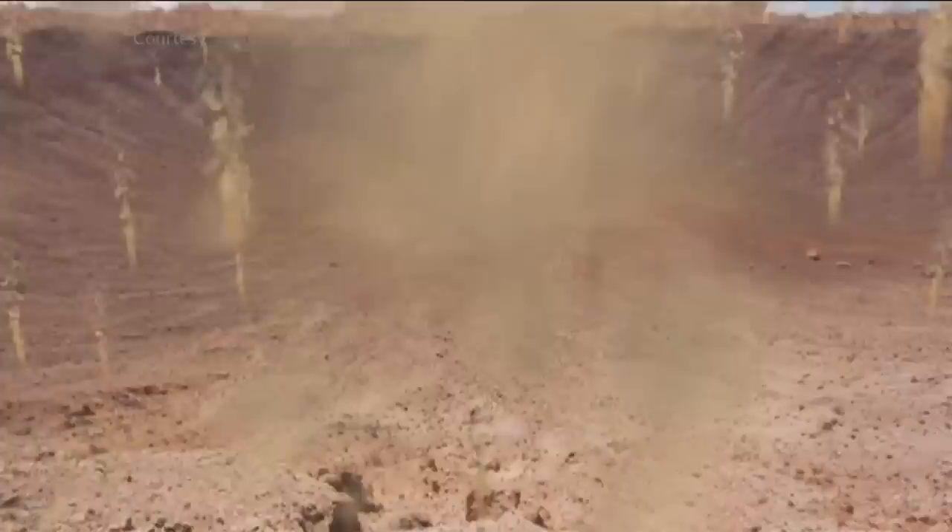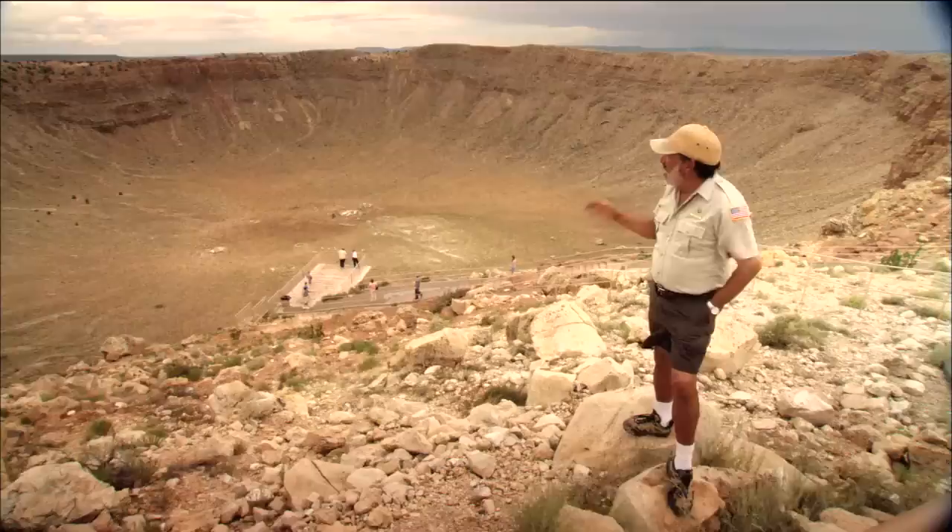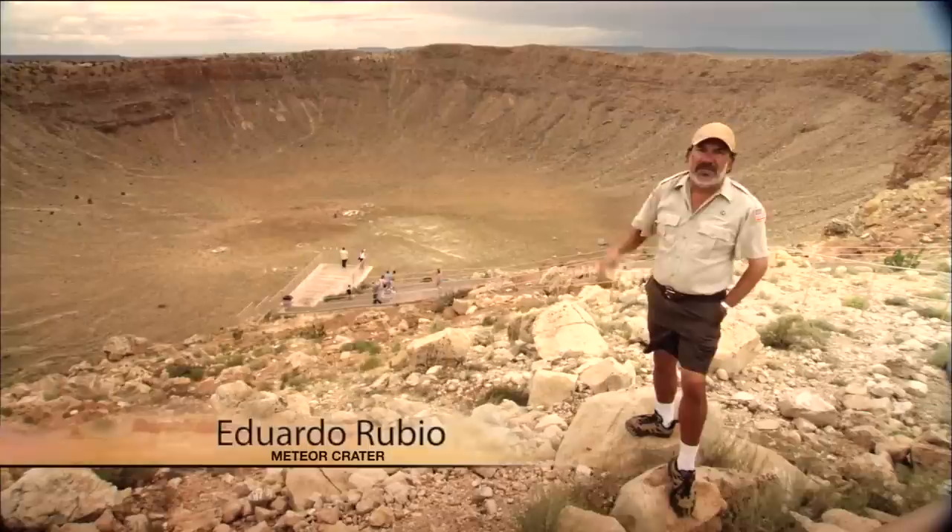Luckily, about 50,000 years ago, Arizona was uninhabited at the time of impact and shockwave. The meteorite crater was formed in an instant. It hit with an excessive force greater than 20 megatons of TNT, and it left a crater almost 700 feet deep. But now, due mainly to wind erosion, it is 550 feet deep and two and three quarter miles in circumference.